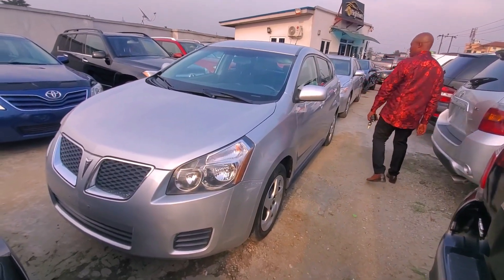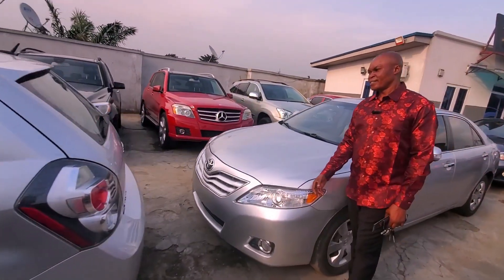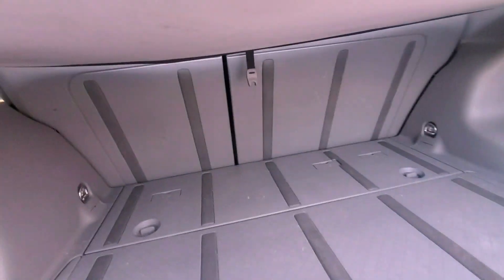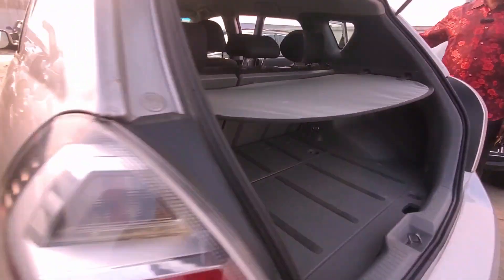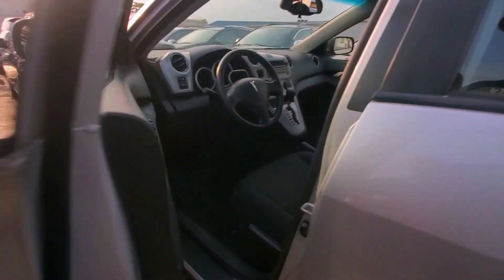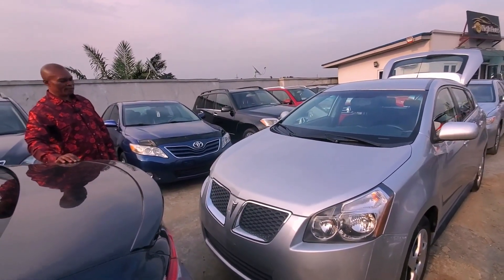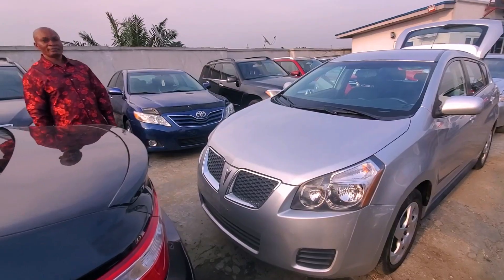This is a Pontiac Vibe, 2009. Come and look at the back — very unique silver color, total product 2009. Look at the boots — very okay, wow! Just like the Matrix — same chassis as the Matrix, different color, very low consumption. It's a V4 four-plug, very moderate. How much? 4.5 million, 2009, and it has four-wheel drive.